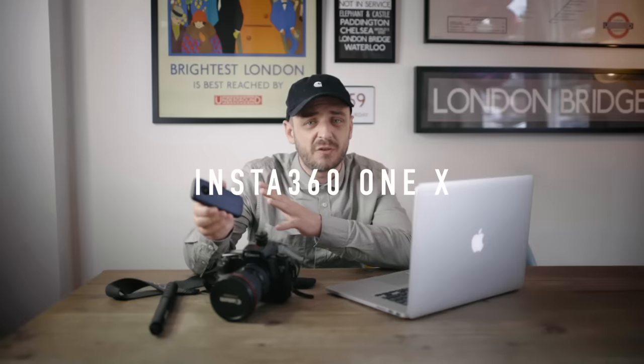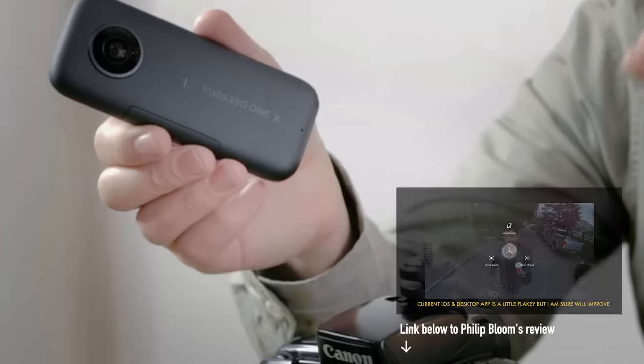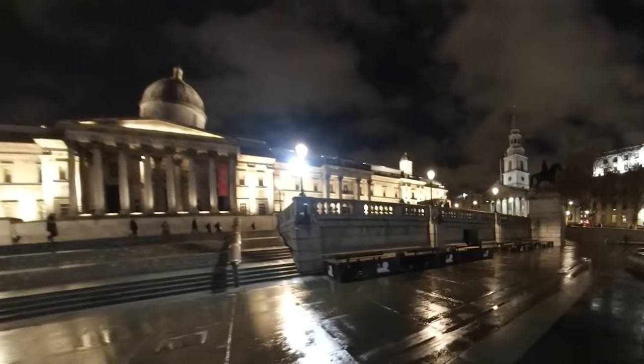Coming back to the Insta360 ONE X — I'm not going to do a big technical review; Philip Bloom did a very good in-depth one, go check that out. On the bad side: the battery doesn't last very long, the image quality is not brilliant, low light is really bad, and the sound quality is fairly poor. I'm not an expert on 360-degree cameras, but as I understand it this one's actually pretty good for a 360 camera. It syncs really nicely with your phone and it's very easy to edit on the phone app. What I don't like is that the desktop applications are much more limited than the mobile applications, so editing on a desktop is a lot more difficult.